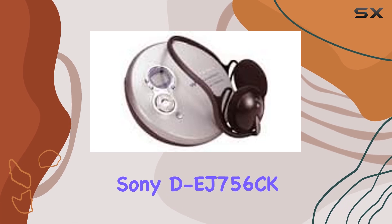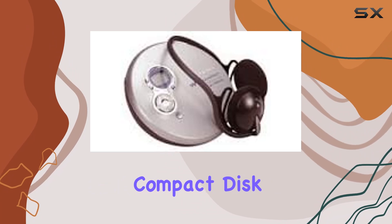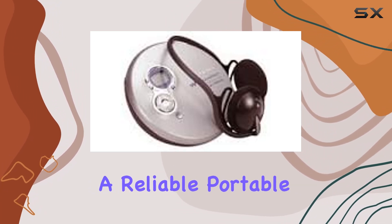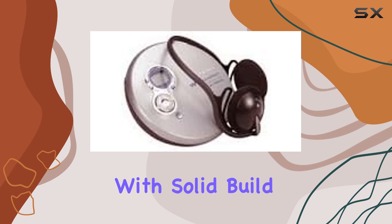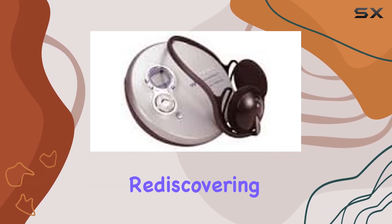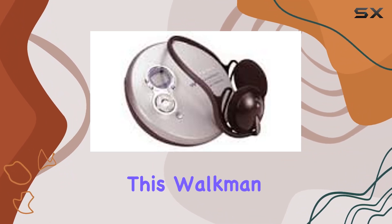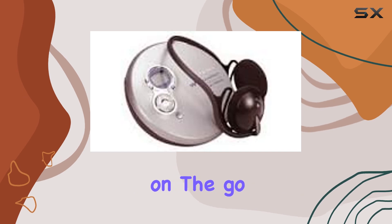Overall, the Sony D-EJ756CK CD Walkman Portable Compact Disc Player excels in delivering a reliable, portable music experience with solid build quality and essential features. Whether you're rediscovering your CD collection or enjoying MP3 playback, this Walkman proves to be a worthy companion for music enthusiasts on the go.